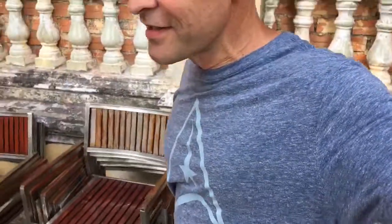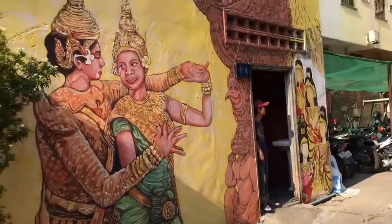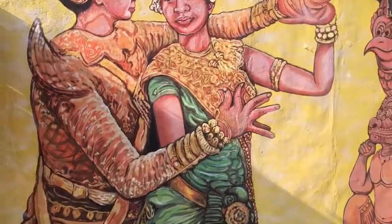Hope you enjoyed all this. Let's take a peek around the corner. Let's take a peek. Some more art.